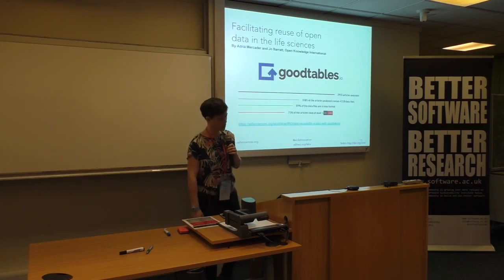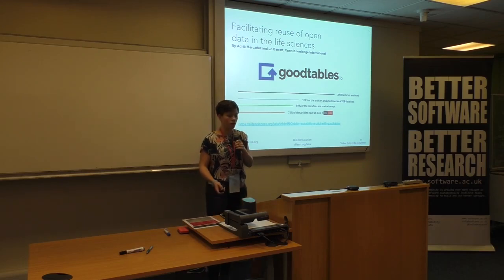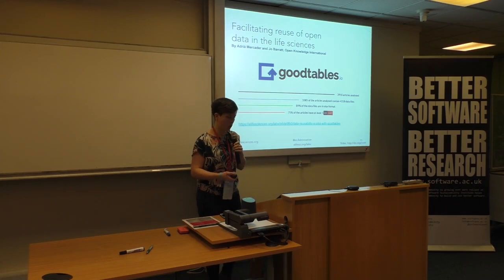What we need are ways of sharing that really accelerate discovery without costing too much more effort. One example: last year we worked with Adria, Magda and Joe Barrack from Open Knowledge International to look at the datasets that are being shared with eLife — specifically datasets shared as supplementary files, not ones put in external repositories, because that's what we could extract from our dump of article XMLs.